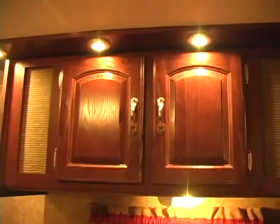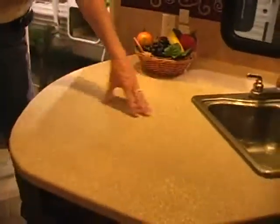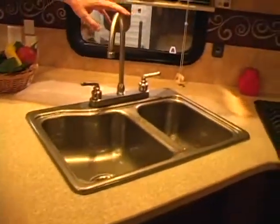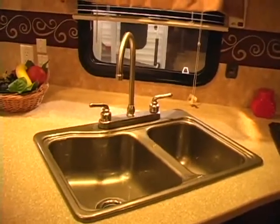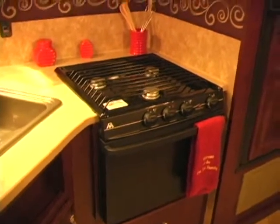Let's step inside and I'll show you why this coach is more popular than others in this similar floor plan. You'll notice the dark cherry interior gives it a richer, more upscale look. Notice your recessed lighting above the kitchen cabinets, the big curve on the countertop giving you a lot more counter space, and the high-rise kitchen sink. You've got plenty of room to cook with your microwave, stove and oven, and refrigerator all together, plus a pantry where you can fit quite a bit of food.